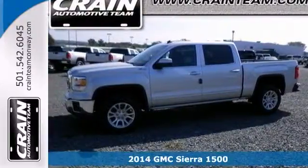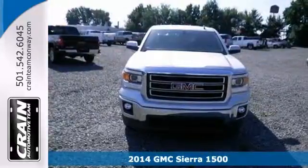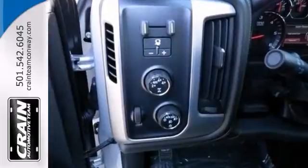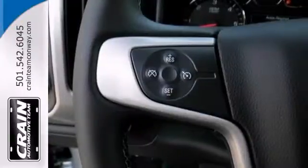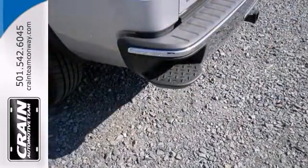We're confident you'll like this 2014 GMC Sierra 1500. It comes equipped with a strong and proven 5.3 liter V8 engine to make all the heavy work seem easy. The multifunction steering wheel and remote start, a backup camera and four wheel drive make this GMC truck the one to pick.